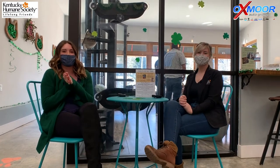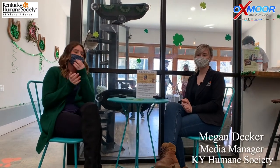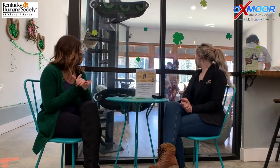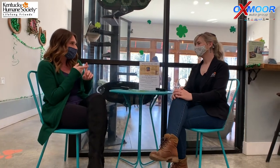Hey everyone, it's Gabrielle with Oxmoor Otter Group here with Megan Decker with the Kentucky Humane Society. We're here at the Perfect Day Cafe and you can see we have kitties all behind us and hopefully some potential adopters for them. Oxmoor Otter Group is actually very excited to partner with you again for a kitten wish list drive.